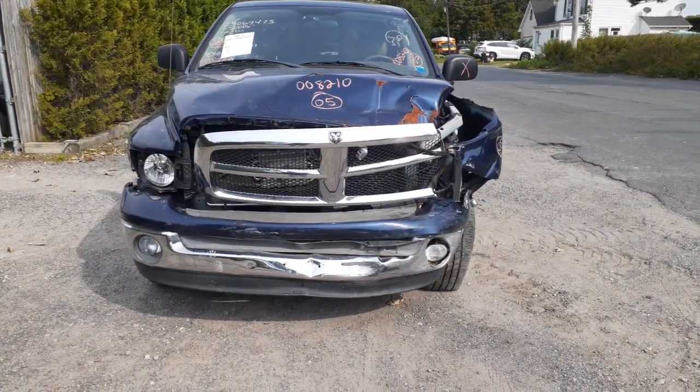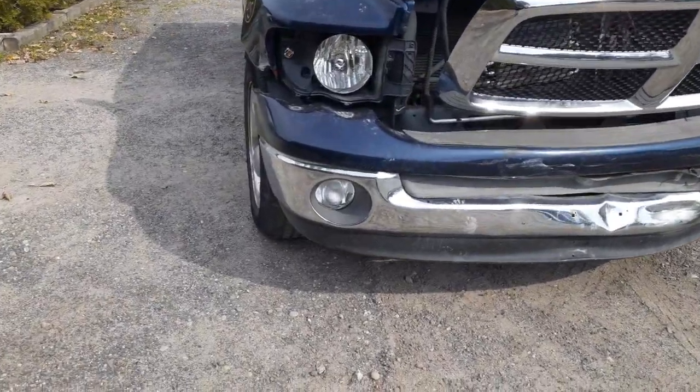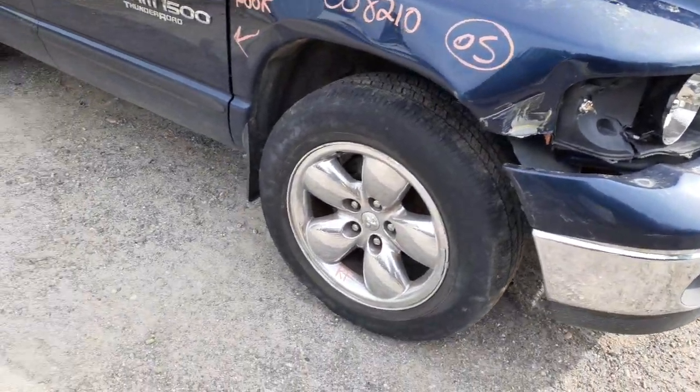As you can see, the thing was hit in the front. Took out most of the nose. We've got a good right side fog light. That's about it on the front. Windshield's broken — that's no good.